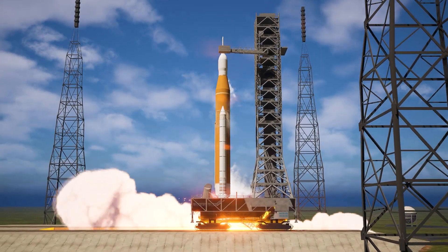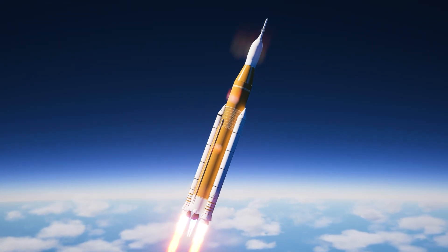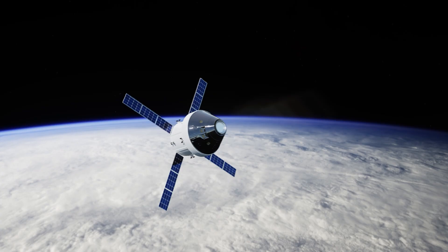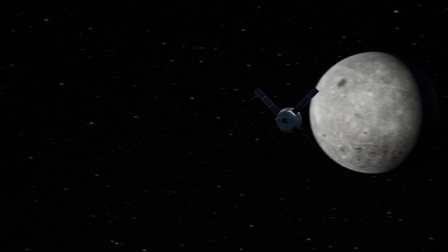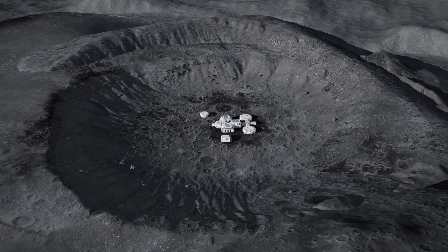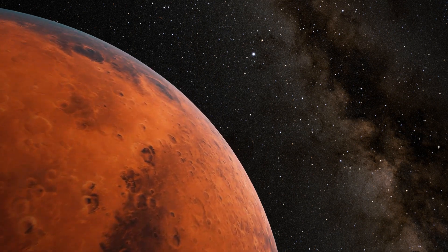Today we're taking a closer look at one of the most powerful rockets in NASA's history, the Space Launch System, or SLS, a key part of the Artemis program. Artemis isn't just about a rocket or a mission — it's about humanity's dream to return to the Moon and take the next step toward Mars.